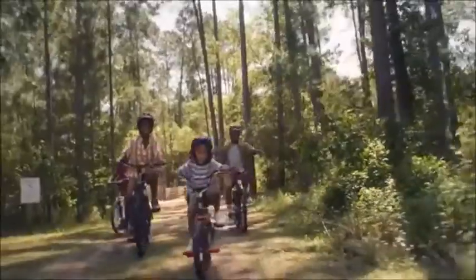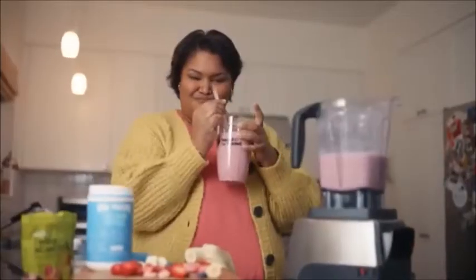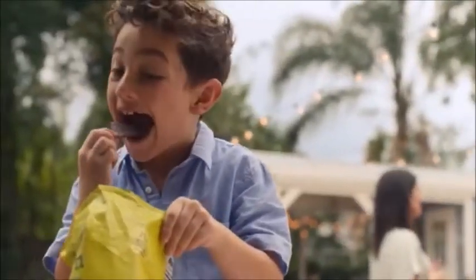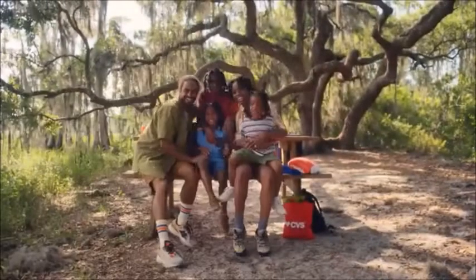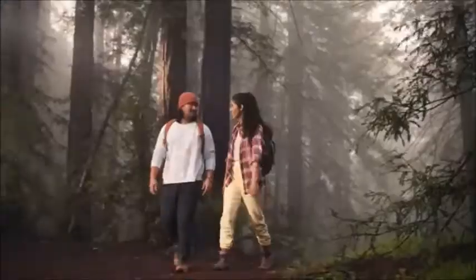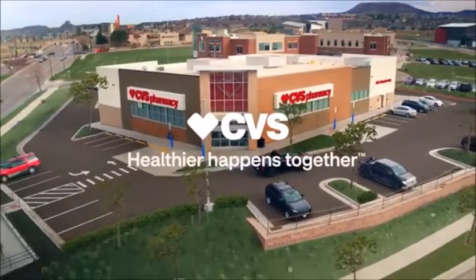No matter where you're going or what you're doing, a healthier summer starts at CVS. So go ahead and be sportier, sweeter, yummier, sunnier, closer, and together. Today's going to be my day. CVS — healthier happens together.